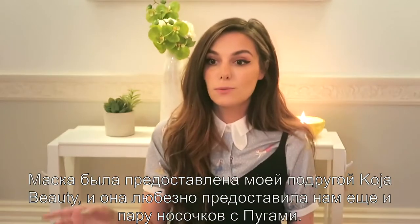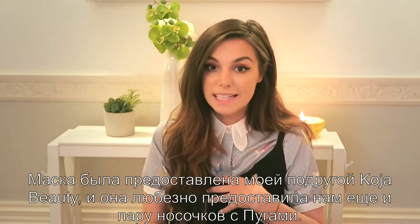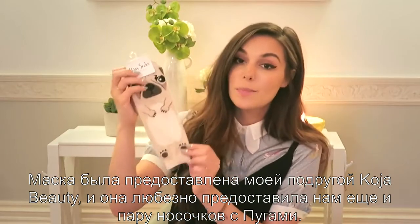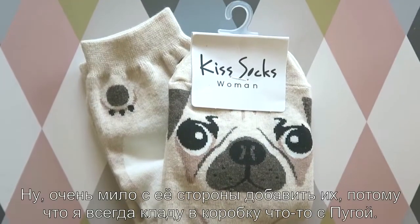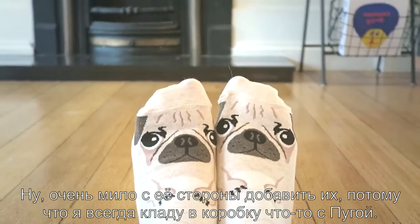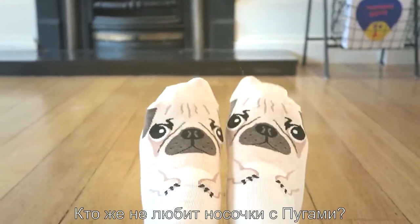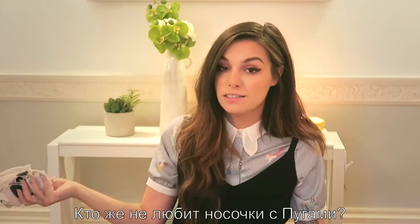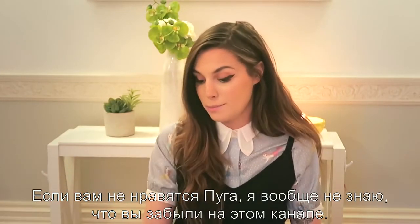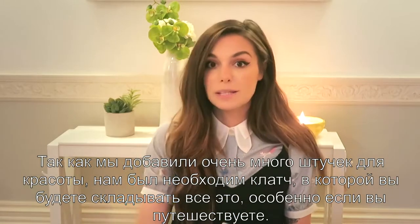That face mask was provided by my friend Britta at Koja Beauty, and she also kindly gave us a pair of pug socks. I mean, it's so lovely to have in here because I feel like I always include something about pugs. And who doesn't like pug socks? If you don't like pugs, I don't know what you're doing on my channel.